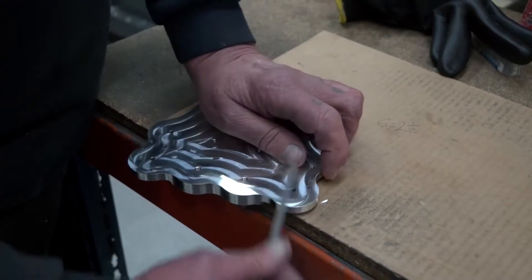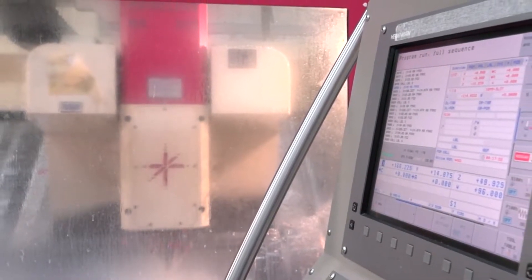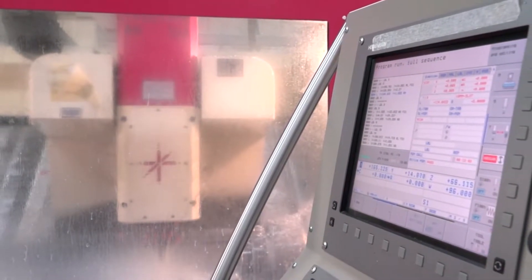As soon as you say aerospace, we're thinking accreditation and traceability. We've basically got a number of companies' approvals. We're AS9100 RevD approved. It's all basically full traceability all the way through. And with that traceability, the software you use in the background has got to be really, really watertight.